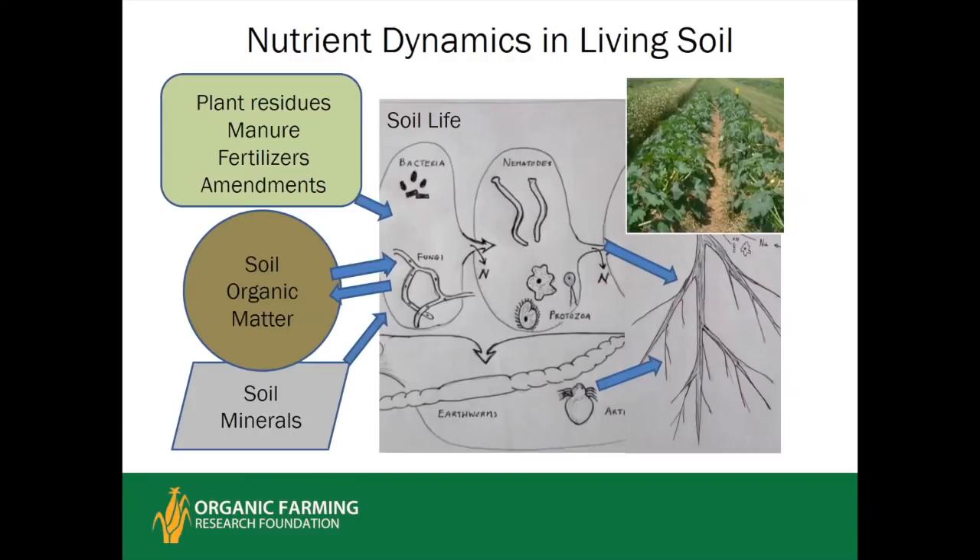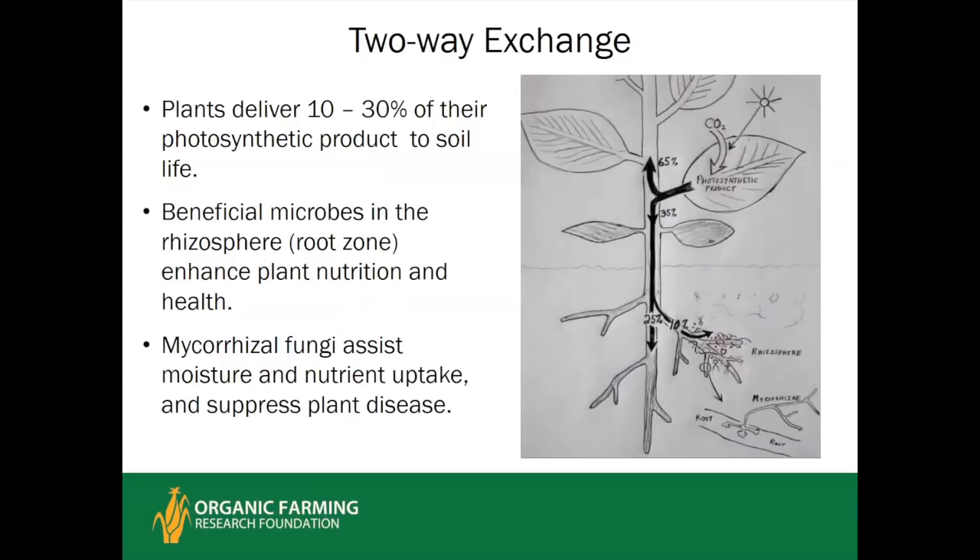There is a dynamic two-way exchange between soil organic matter — which is like a nutrient storehouse — and the soil life. When there's a surplus of nitrogen and sufficient carbon, soil life will save that nitrogen and other nutrients, especially sulfur and phosphorus, in that organic matter. Soil organisms and plant roots gradually work on soil minerals, weathering them to release and bring nutrients into circulation. Researchers have documented plants releasing anywhere from 10% up to at least 30% of their photosynthetic product down through the roots to feed the soil life.